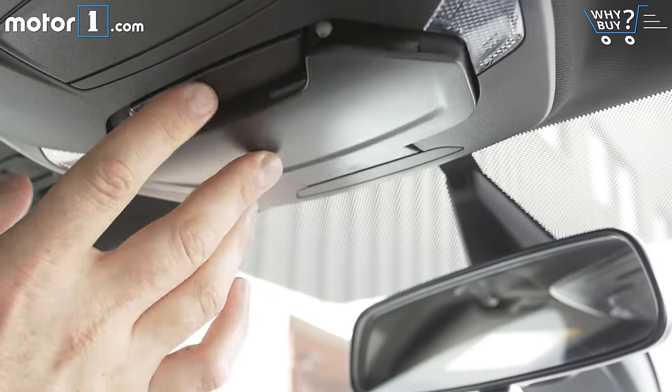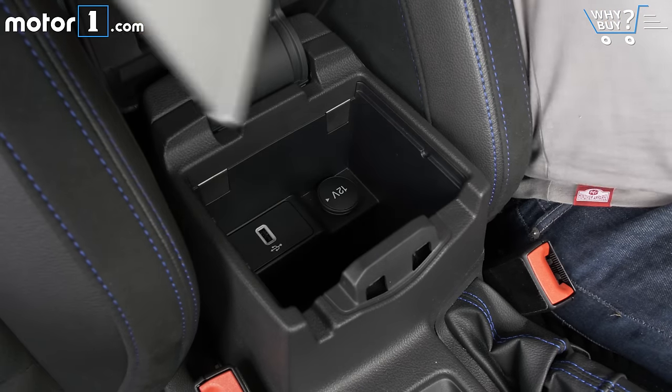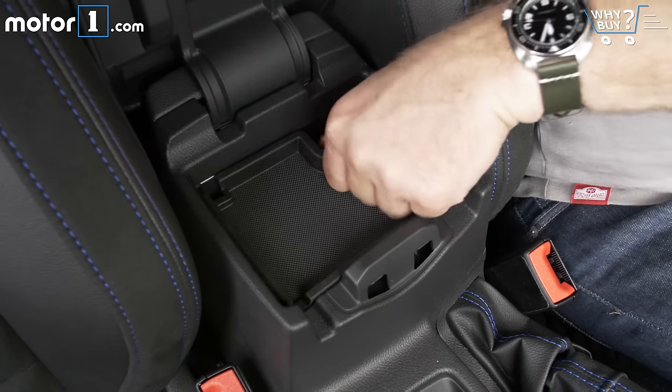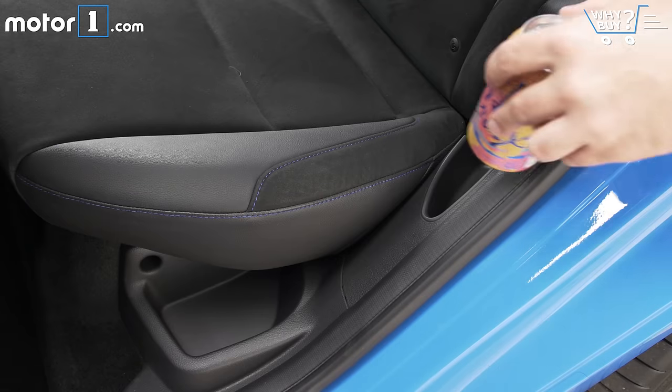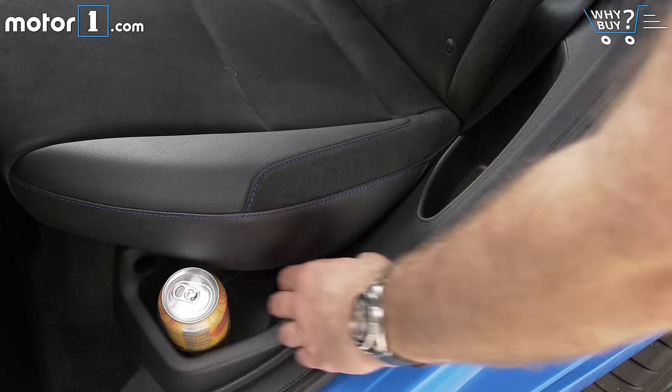Like the standard Focus, there's adequate room for beverages, sunglasses, and a deep console for your phone or other odds and ends. There are also a couple of weird pockets next to each of the back seats that we're not exactly sure what to do with.